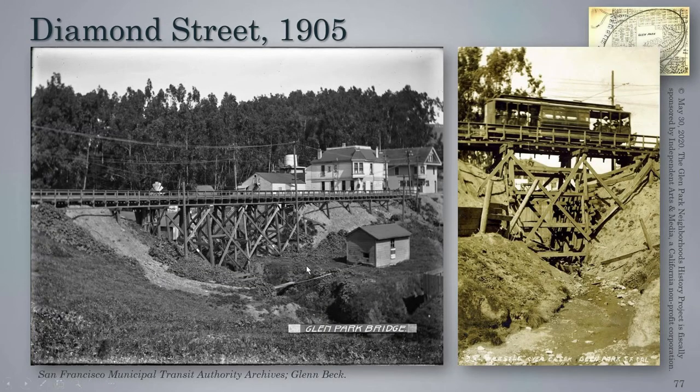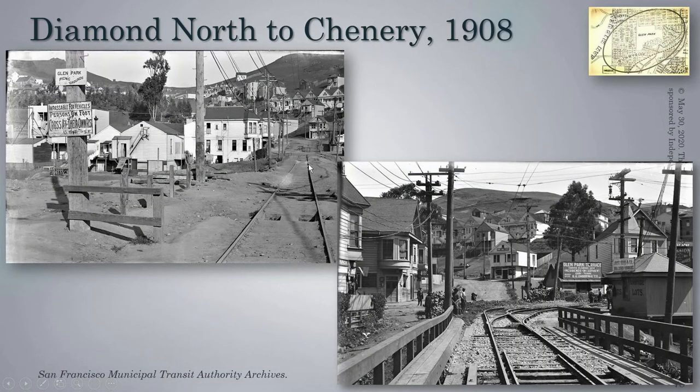Here we see the Diamond Street trestle in 1905. We see Islas Creek running through; it looks like there's been some landfill already. We see both what is today the Glen Park Cleaners as well as what today is Tigers. It used to have a third level, the building where Tigers is today, but because of a very bad explosion in the building next to it, part of this building was damaged, and during the remodel they opted to remove the third floor. Here we see a trolley car crossing Islas Creek — it looks like matchsticks. Looking north, we see a sign: 'impassable for vehicles and persons on foot, cross at your own risk,' with a big hole right here.